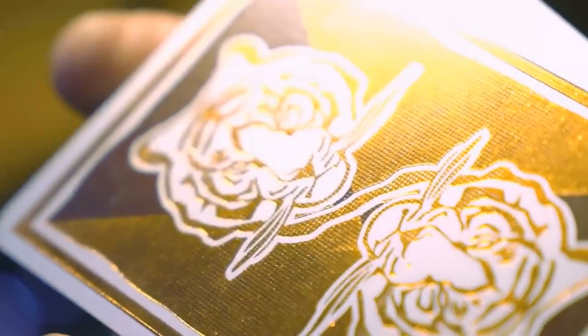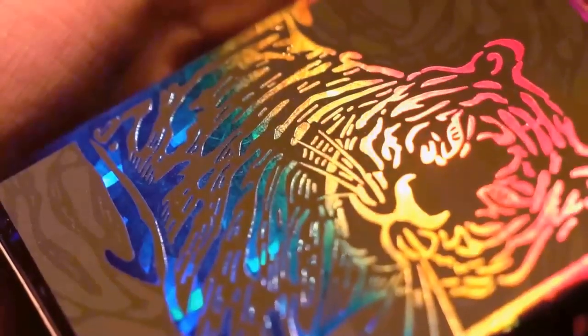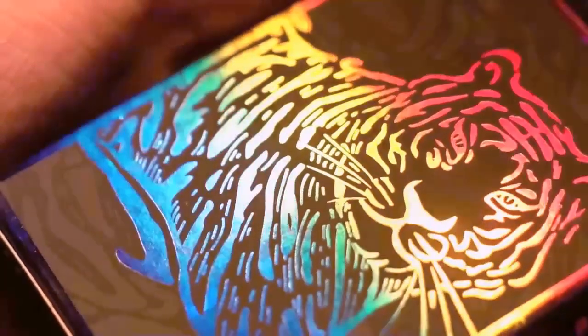While the copper foil edition draws inspiration from the past, the rainbow edition is about taking a step into the future. After working closely with print craftsmen, we utilize a high brightness printing technique that offers an incomparable rainbow coloring. We can say with certainty that this is the most unique rainbow deck in the world.